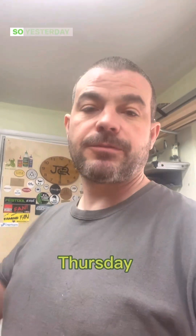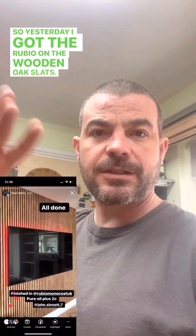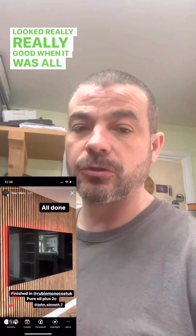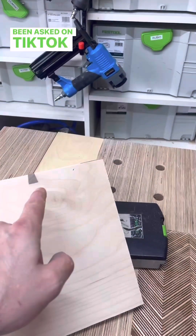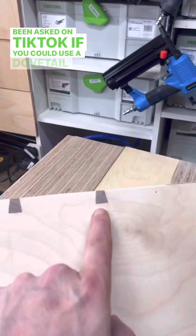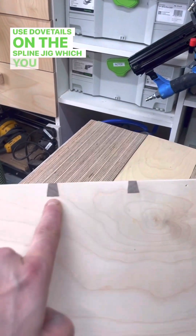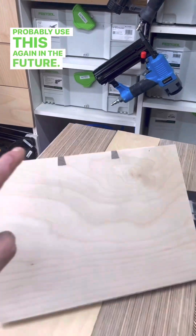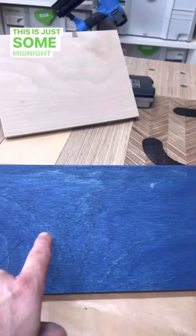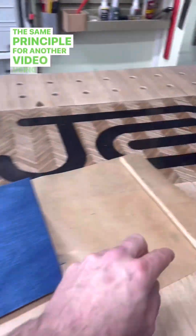Thursday. Yesterday I got the Rubio on the wooden oak slats — looked really, really good when it was all done. Mate was well happy with them. Being asked on TikTok if you could use a dovetail cutter and use dovetails on the spline jig — which you can. Looks pretty smart actually, probably use this again in the future. This is just some midnight indigo blue because I'm going to do the same principle for another video using some white dial.